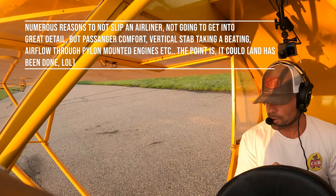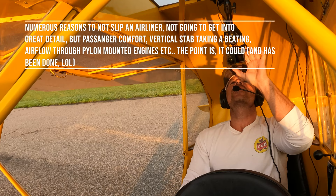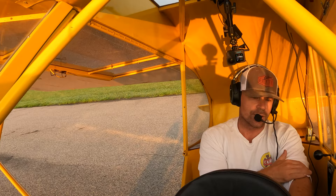The Airbus in normal law — you can't really slip it because it doesn't let you use the rudders fully. Most Airbus pilots don't even realize the airplane has a rudder. But in an emergency, like the Gimli Glider, they slipped the airplane because they lost all engines and needed to get down.